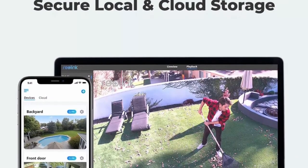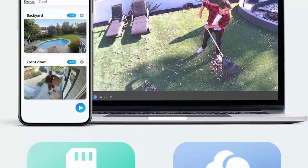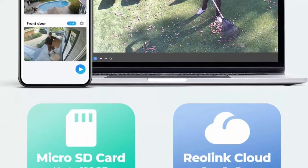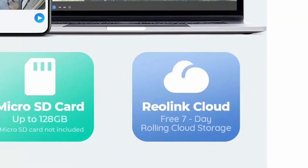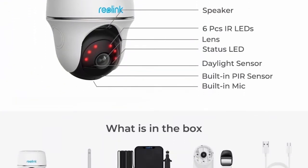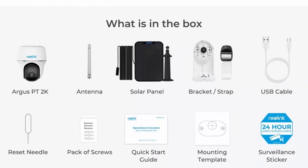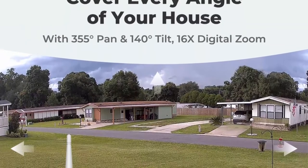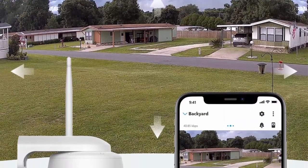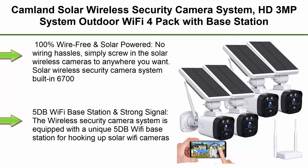With weatherproof certification it never quits in heavy rain or extreme sun. Scan the QR code with the free Reolink app to get started. Encrypted cloud service ensures your privacy — free to play back the past seven days of cloud video. A two-year warranty makes this a no-risk purchase. Listen and talk interactively with loved ones and ward off would-be burglars when off-site.